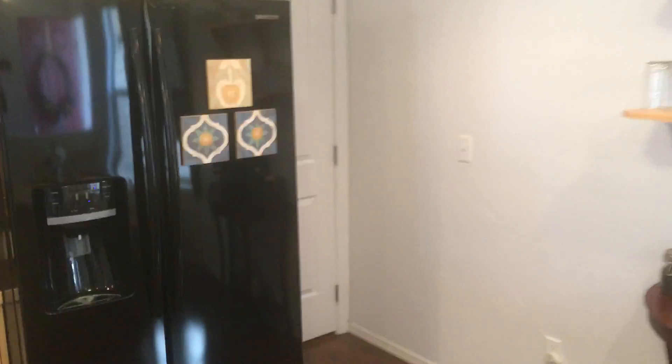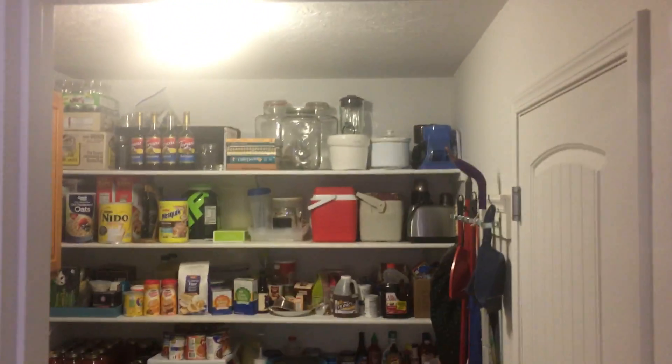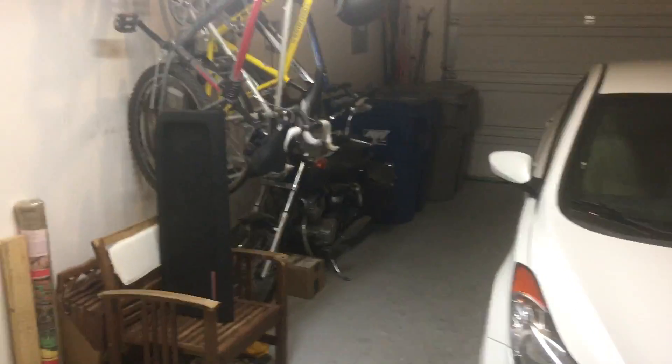As you come through the kitchen, you've got the pantry and the laundry room, and then the door to the garage. This also has a door that goes to your side yard.